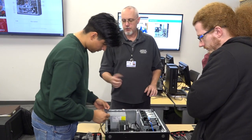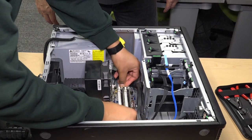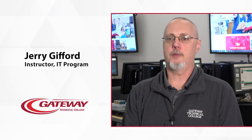Students choose the foundational program — computer support specialist and computer support technician — because it gives them a great foundation in all areas of IT. When students come in, we don't assume that they have a whole lot of technical ability, so a lot of different hands-on and project-based learning goes on.